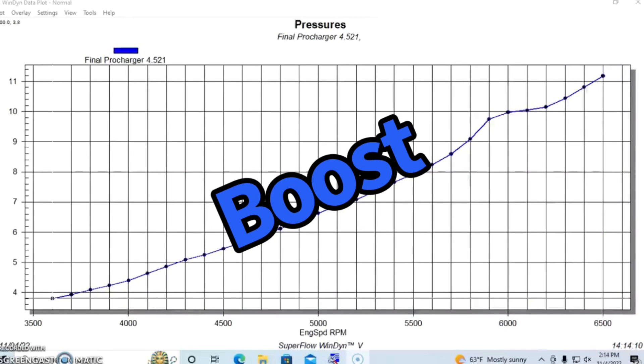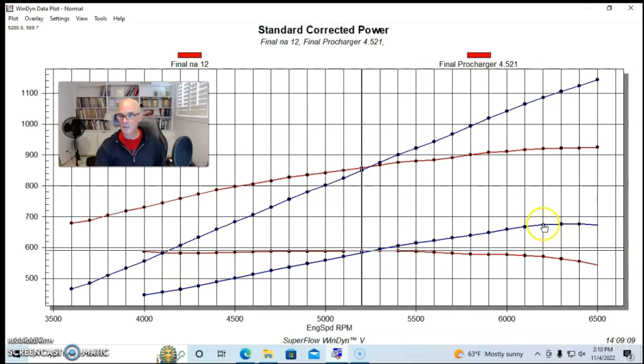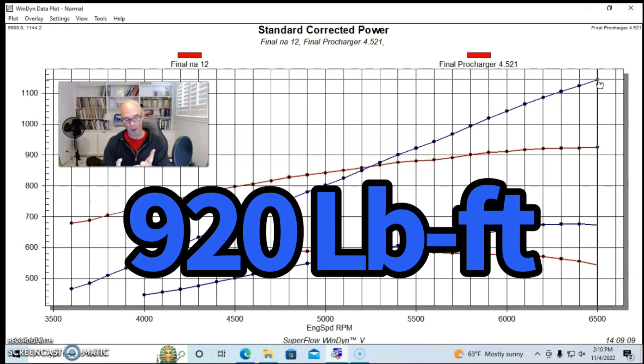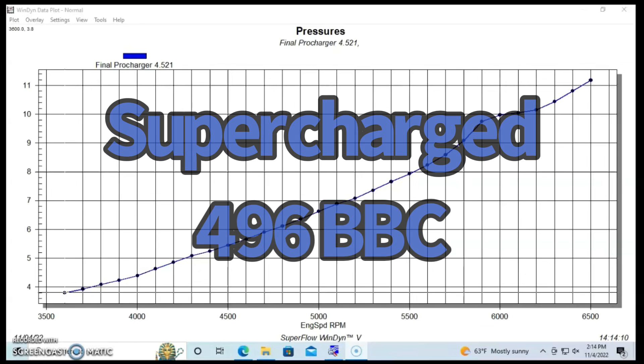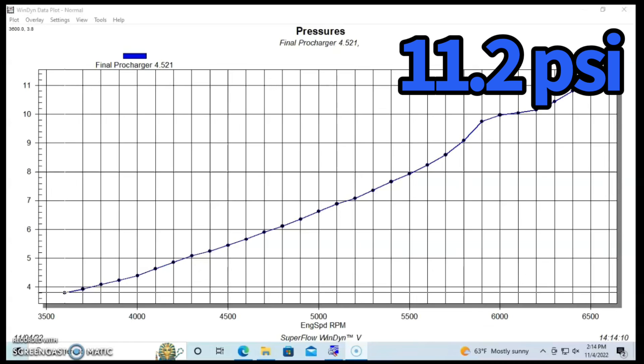As always, the boost curve is a rising curve — much less boost at 3,000–3,500 RPM, much more at 6,500 RPM. We started at 3.8 psi and rose to a peak of 11.2 psi. Run with the supercharger, instead of making peak power at 6,200 RPM, the power was continuing to climb even at 6,500 RPM — in fact it would have continued probably out to around 7,000. Just like the small block, it won't continue forever; eventually you hit the flow limit of the supercharger itself. And that's how the rising boost curve changes the power curve.